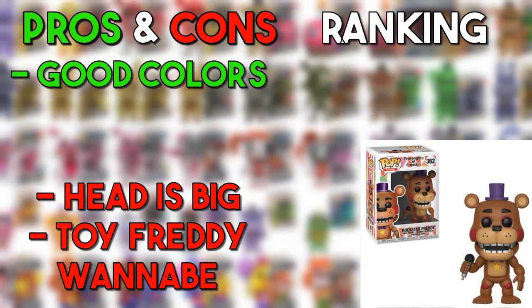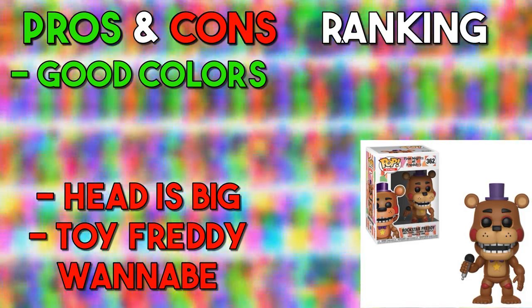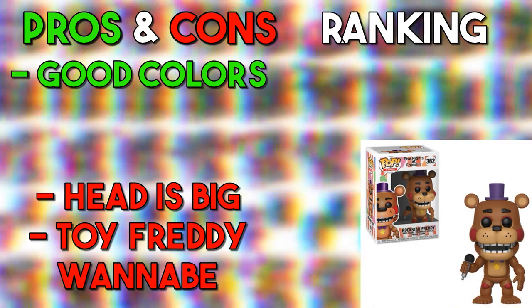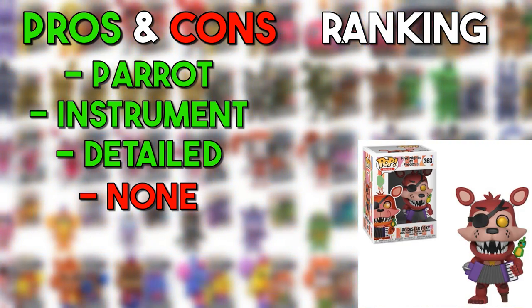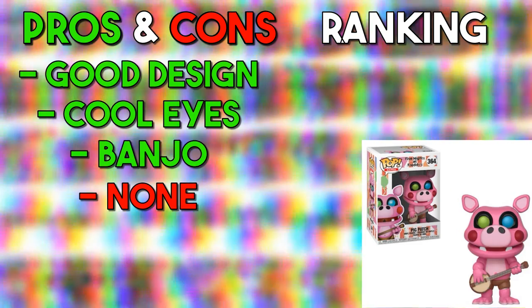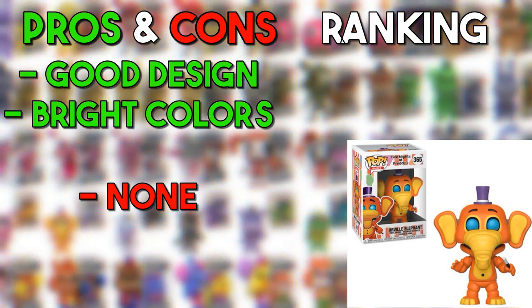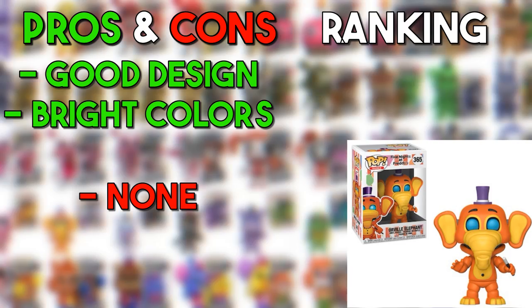Starting with Rockstar Freddy — I feel like they didn't do it that well. The head shape is just off and the color scheme could have been a little different. It looks like it's trying too hard to be an off-brand Toy Freddy. Even though Rockstar animatronics are kind of supposed to look like that, this Funko Pop doesn't do it the best — going in the med. Rockstar Foxy has a pretty decent design, does everything the in-game design does, has a little instrument and a little parrot — pretty cute design, going in the good. Pig Patch is also a decent design — going in the good. Orville Elephant is also pretty decent for the material they're working with — going in the good as well.